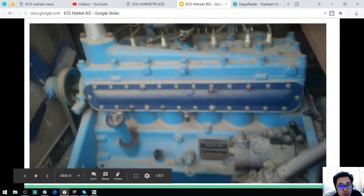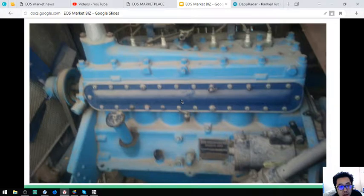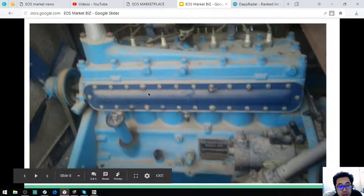Here is the engine — still intact. The vehicle is in good condition. Let's proceed.